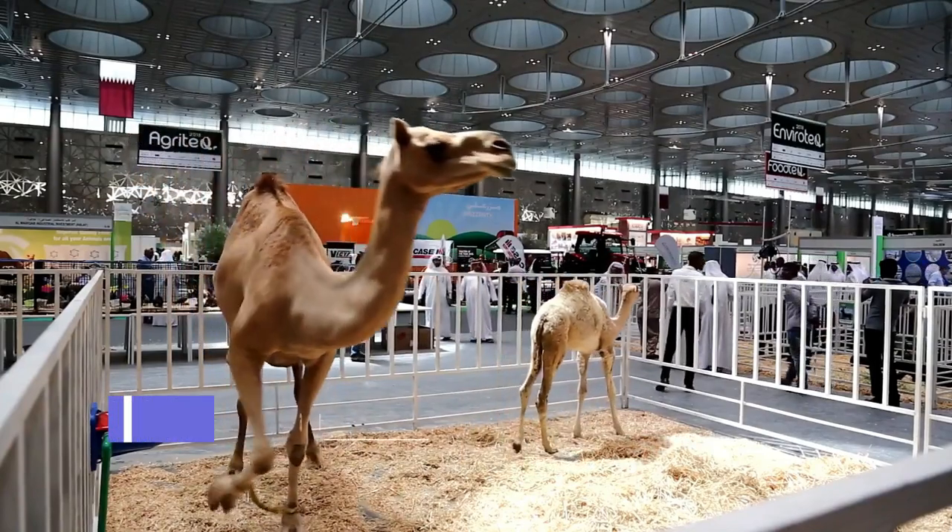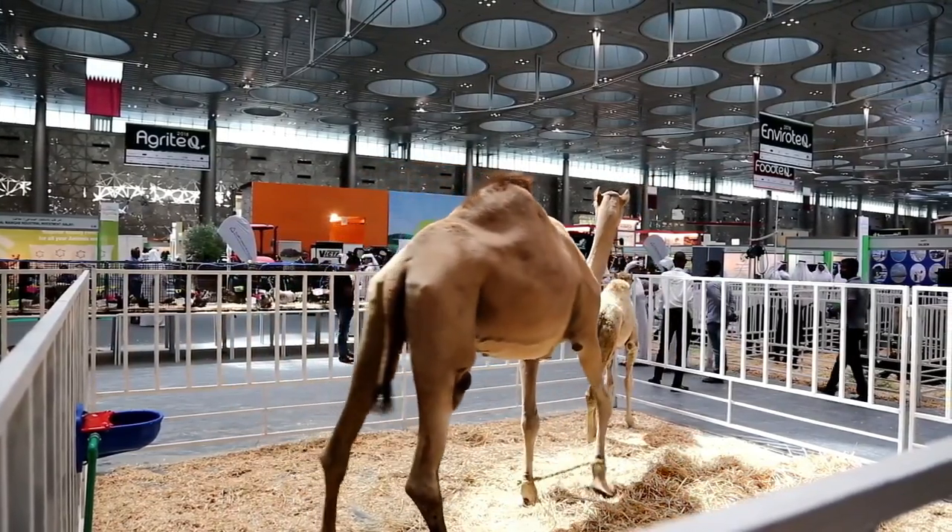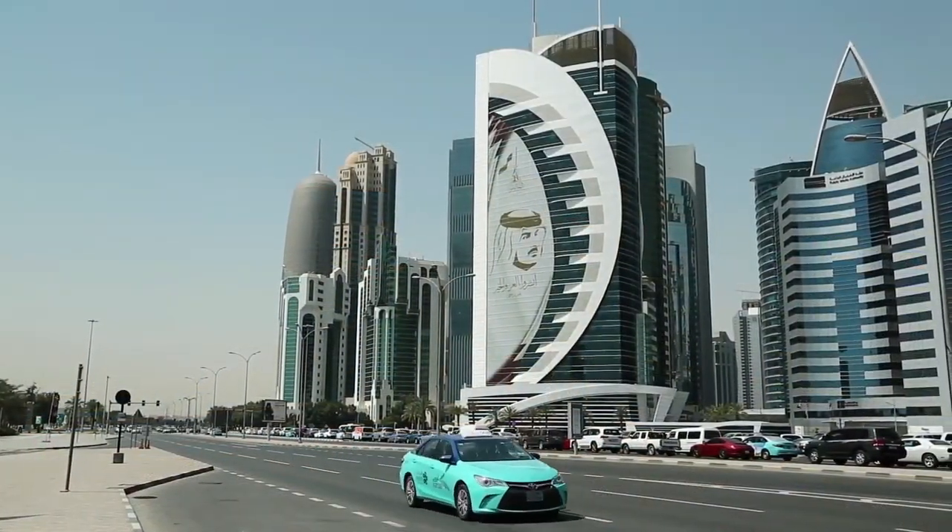Al-Zubara Fort. This historic fort in the northwest of Qatar dates back to the 19th century and is a great place to learn about the country's rich history and culture.